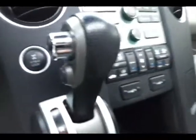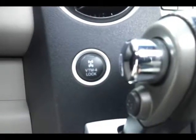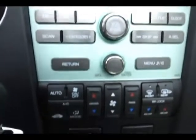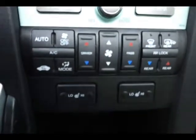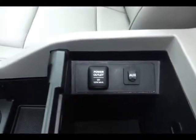Six-disc CD changer, climate control, and heated front seats. Lots of storage in the center console with auxiliary input to connect mobile media devices. Glove box with all the owner's materials. Overhead auto-dimming mirror, HomeLink transmitter for the garage door opener, and power moon roof control.